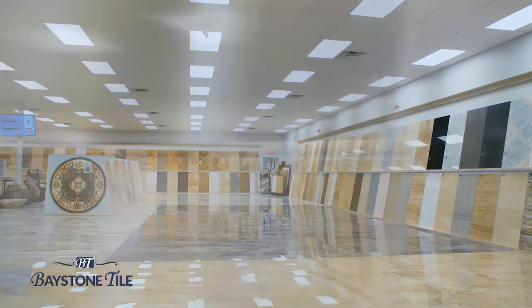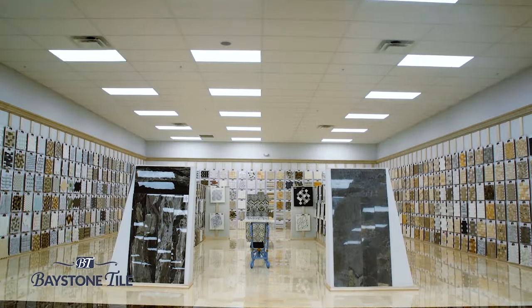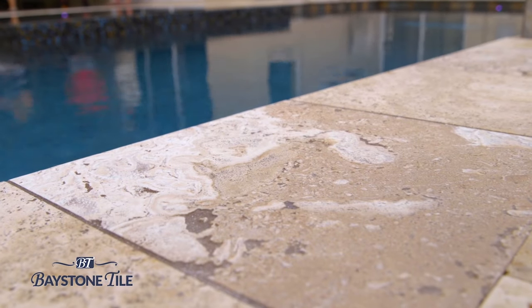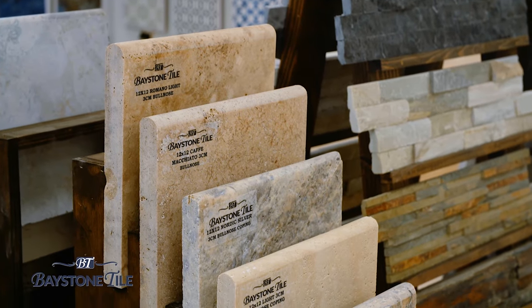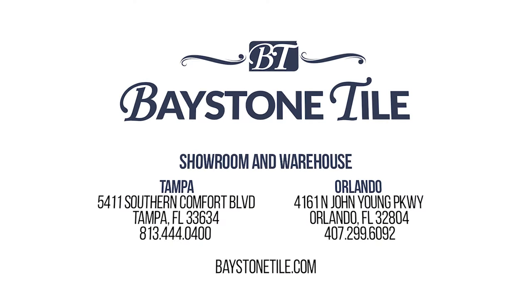Baystone Tile, Tampa Bay's largest selection of natural stone. Specializing in travertine and marble, both for interior and exterior use, with over 20 million square feet of revolving stock, we're sure we have your project covered. Check out one of our exclusive products, such as Tiramisu Travertine — your ideal pool deck material. It does not retain heat, so it's cool on your feet during those hot Florida months. Durability? Remember, it will outlive us all. Check out our newly renovated showroom in Orlando or our brand new 100,000 square foot showroom and warehouse in Tampa.